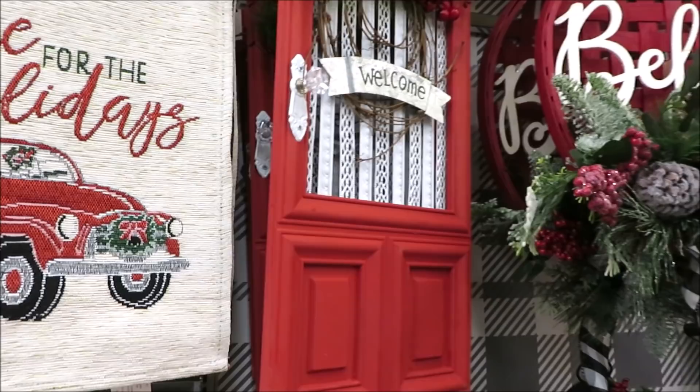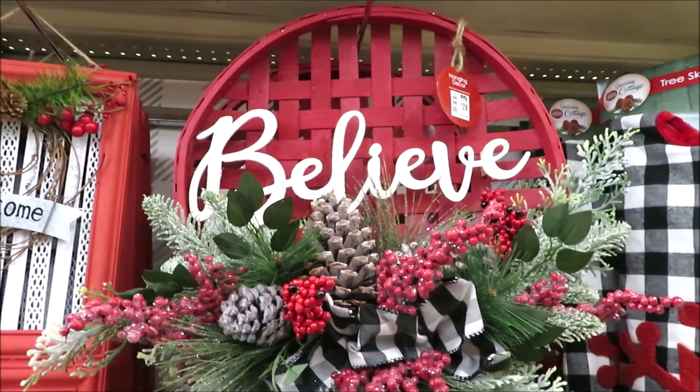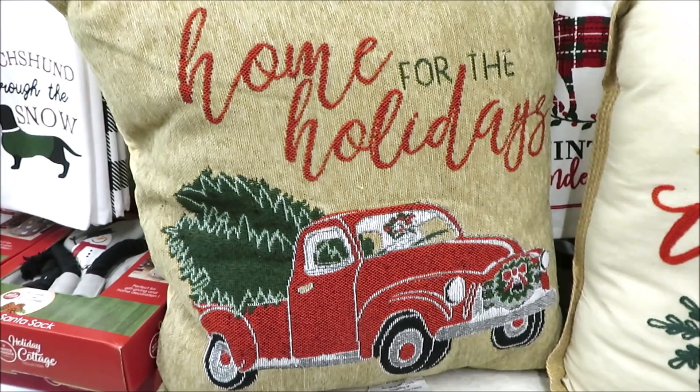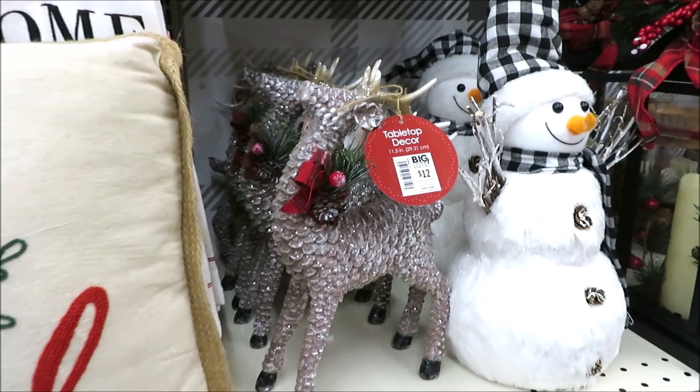There's a red tobacco basket with 'believe' in the center, some buffalo check and greenery for $28. For $26 they have a really nice buffalo check tree skirt. More pillows: one with a red truck for $12 and one with 'It's the Most Wonderful Time of the Year' for $14 — that one has a burlap backing.